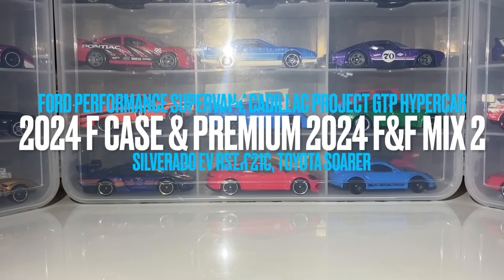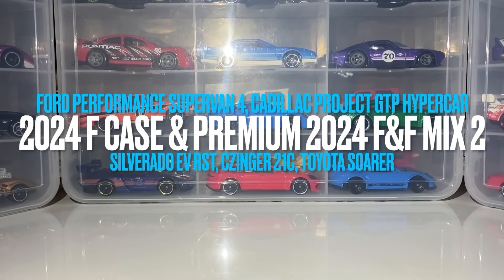Hello everybody! This is another Hot Wheels Collector video and today I have another haul showcase for you guys. I've been finding a ton of stuff recently and this is the second haul showcase within a few weeks. I have been able to find quite a few new mainlines as well as some new premium Fast and Furious cars as well.